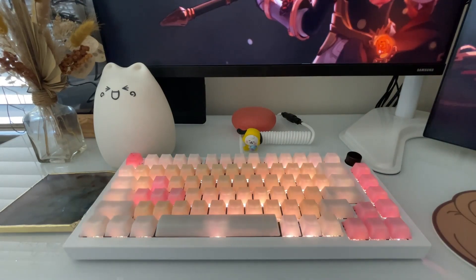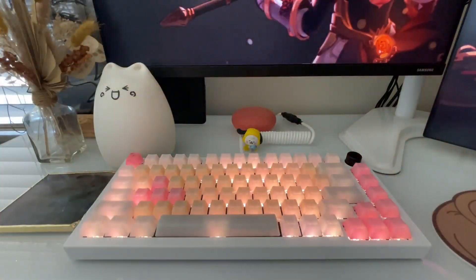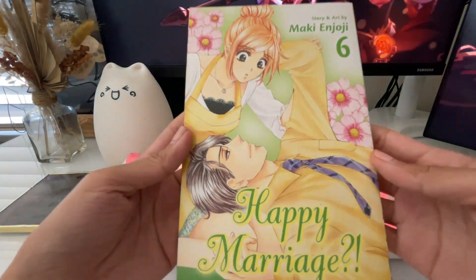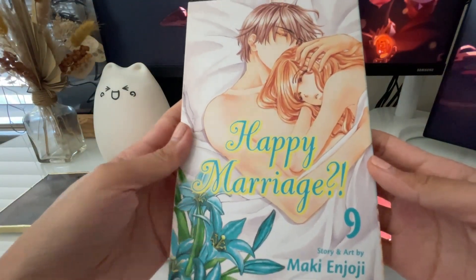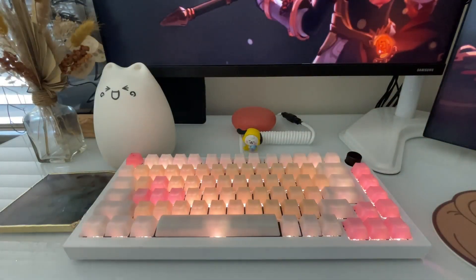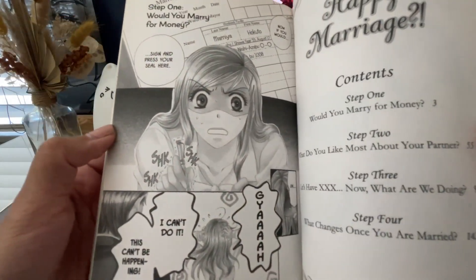Another set I've already read are volumes one to ten of Happy Marriage by Maki Enjoji. It centers around Chiwa Takanashi, who finds herself in a tough situation due to her dad's debt. In comes the president of the company she works at, Hokuto Mamiya, who agrees to a contract marriage so both can benefit — Chiwa's debts get paid while Hokuto can further his plans uncovering a truth within his family. There's a constant push and pull in the relationship development, and from what I've heard, it's either you like this series more or Everyone's Getting Married by Izumi Miyazono.